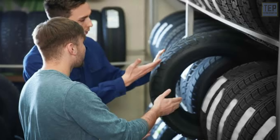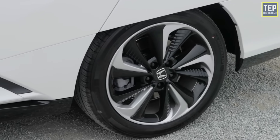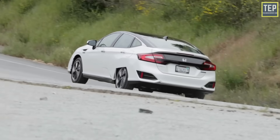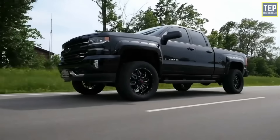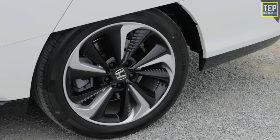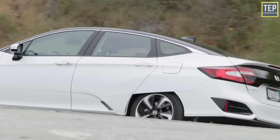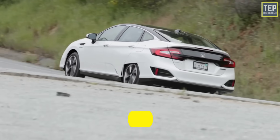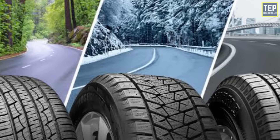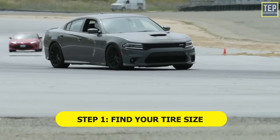A common challenge when buying tires is understanding the different types and which one will work best for you. The easiest way to group tires is to start with your vehicle type. You can determine which type is best based on your driving needs. You probably won't buy the first car you see, so why buy the first set of tires? There are three steps to choosing the right tire at the right price: find your tire size, compare tire types, and determine your budget.